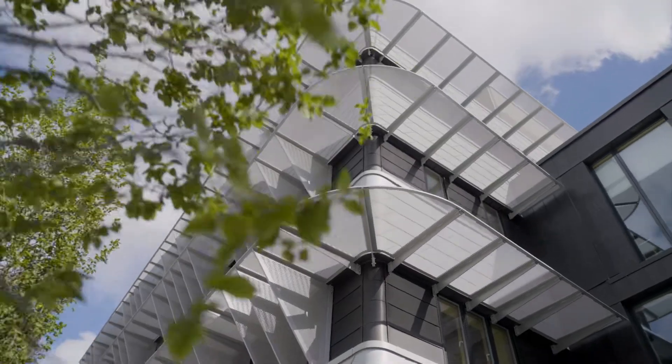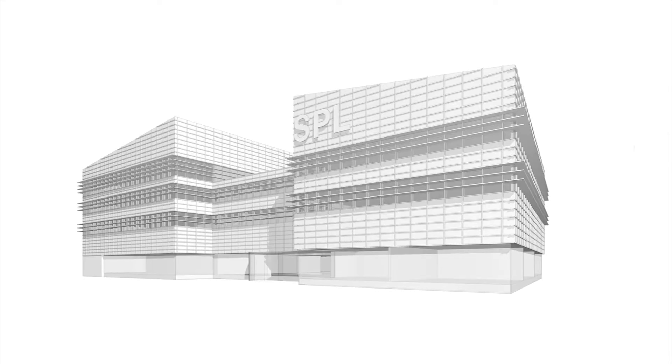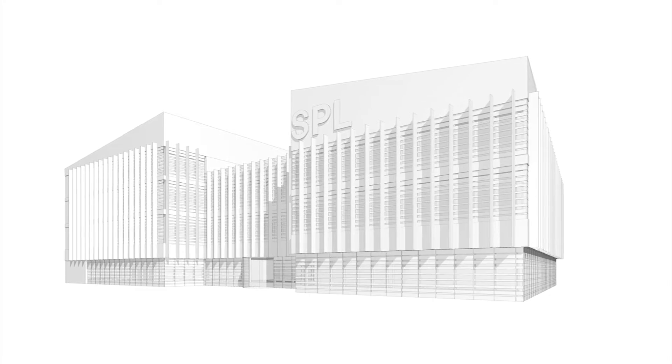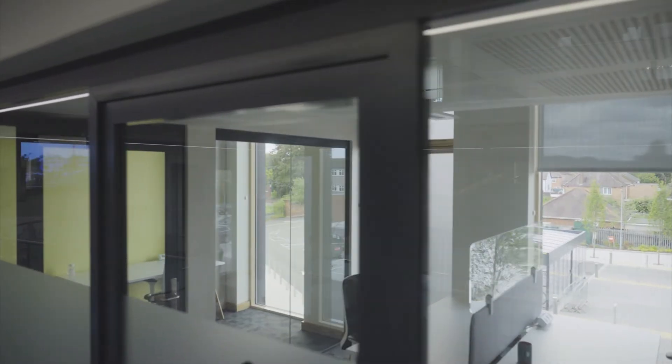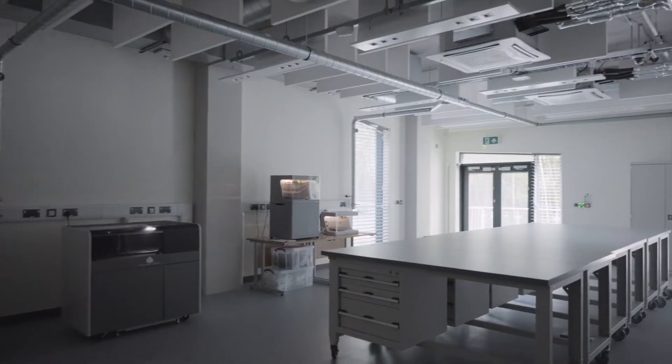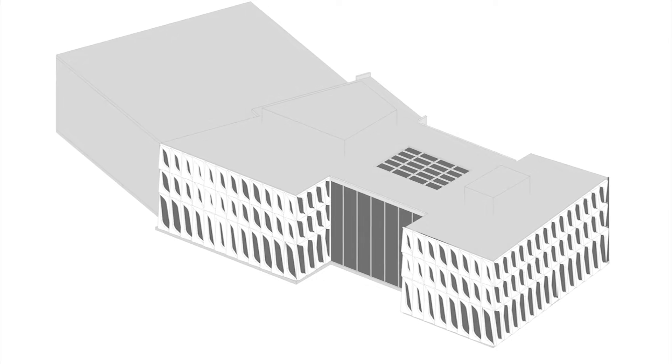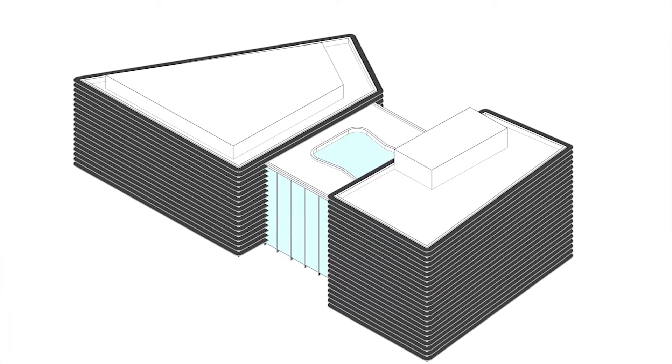On the outside there's a band that runs right around the building which contains the windows. You could insert windows and take windows out quite easily without affecting the appearance of the building, and offices could be changed to laboratories, laboratories could be changed to offices relatively easily. That's the nature of design — you're changing it all the time, but hopefully it's a process of refinement.